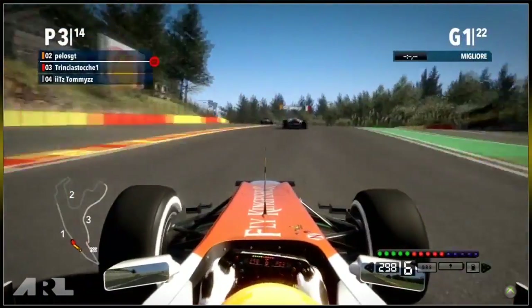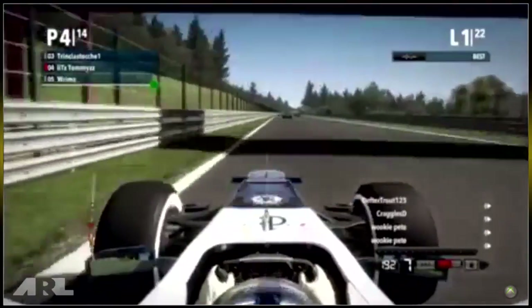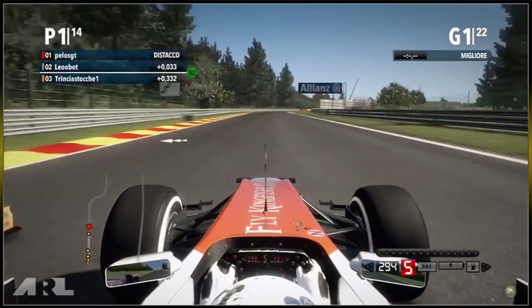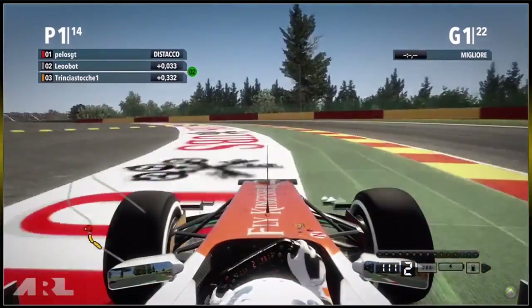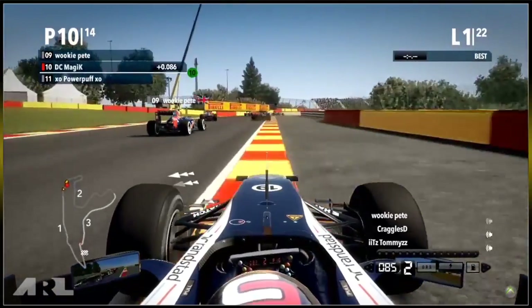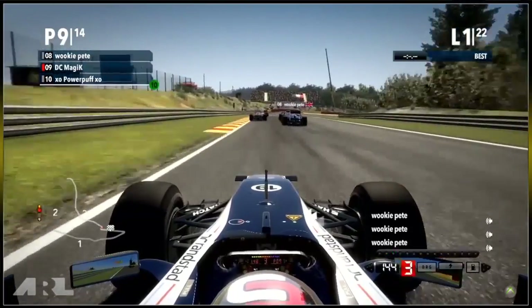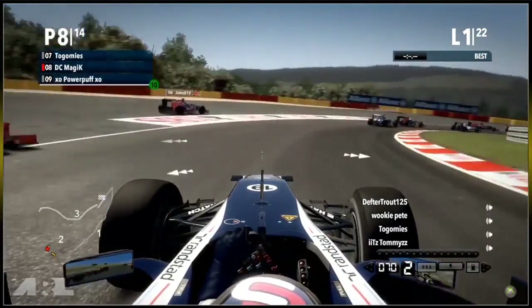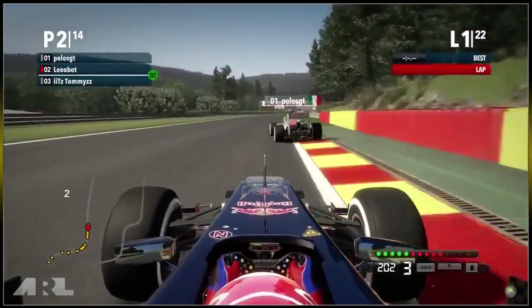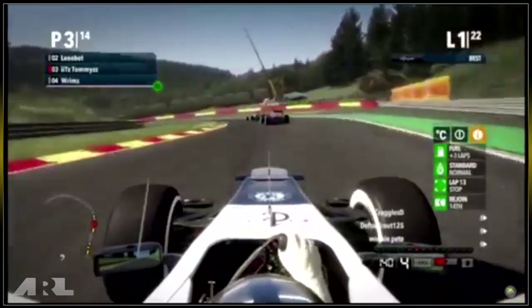Leo takes the lead into the first corner and Tommies is just behind. It looks like there's a bit of contact between Pelos GT and Leobot, and Trinsia Stunt goes around the back of them. He was making a sensible move around the outside but someone rejoins the track and sends him straight into the wall. A very crucial incident for Trinsia Stunt — he has lost his front wing on lap one. That is not a good start after a good qualifying in second, and he's now been dropped to the back of the field.